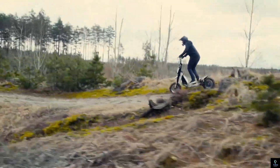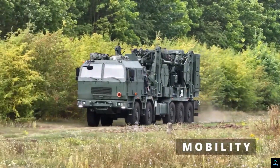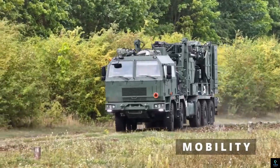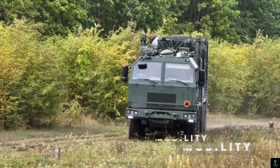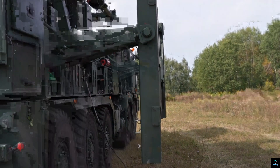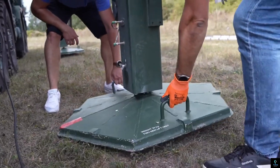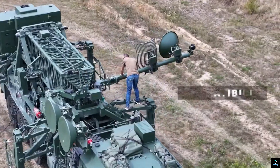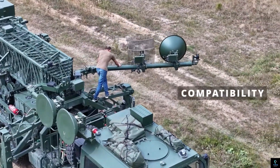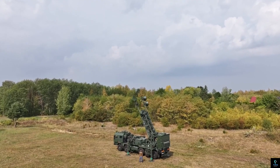Number nine: Mobile Communication Center MCC1. The MCC1 is a state-of-the-art vehicle designed to provide advanced communication and coordination capabilities in military and emergency operations. Built to serve as a mobile command hub, the MCC1 is equipped with cutting-edge satellite, radio, and data transmission systems, ensuring seamless communication in remote or hostile environments. It allows commanders to oversee operations, relay real-time information, and maintain connectivity with central command or field units.